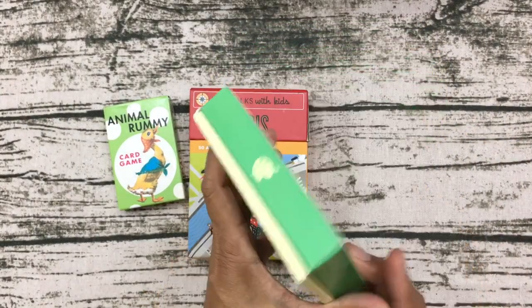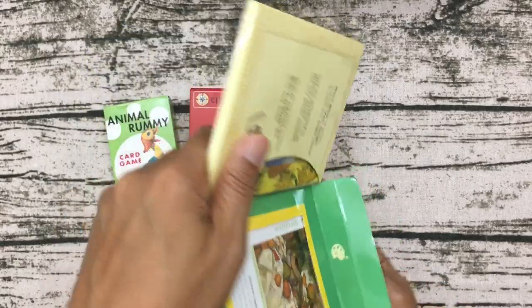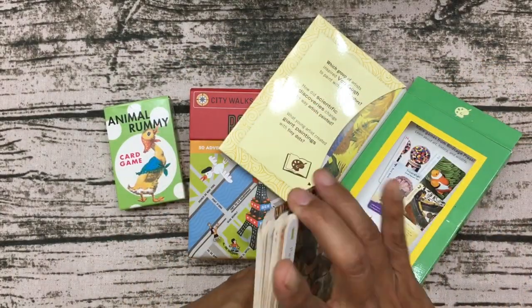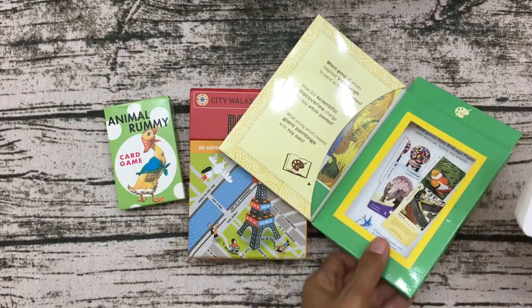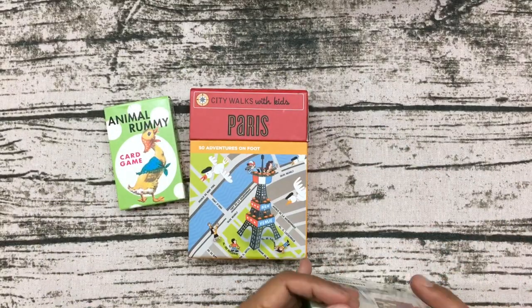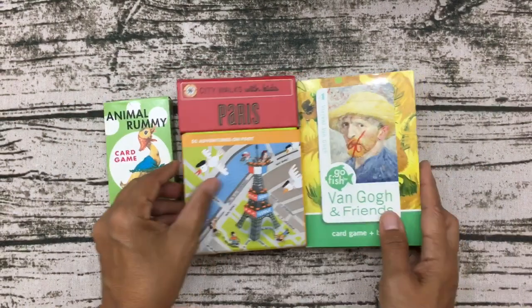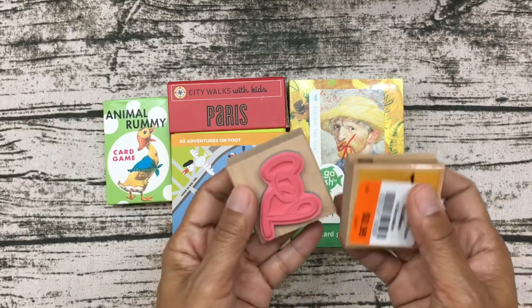The next set of cards I found were Go Fish cards, and the neat thing is they feature paintings by Van Gogh and various other artists — you get copies of their paintings to play Go Fish with. I thought that was really nice. These were 50 cents each at a veterans thrift store, which was very affordable. I thought those were a great find.